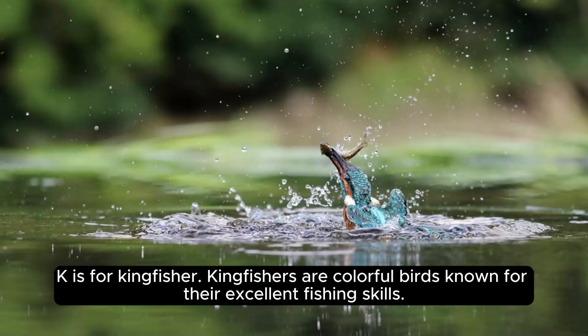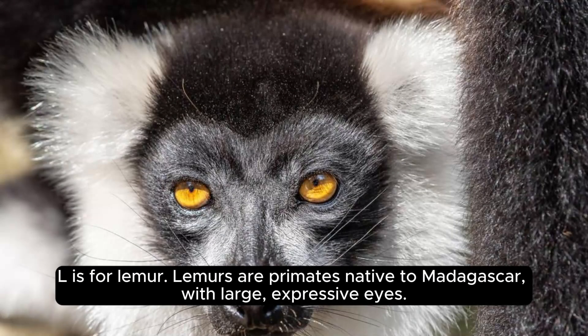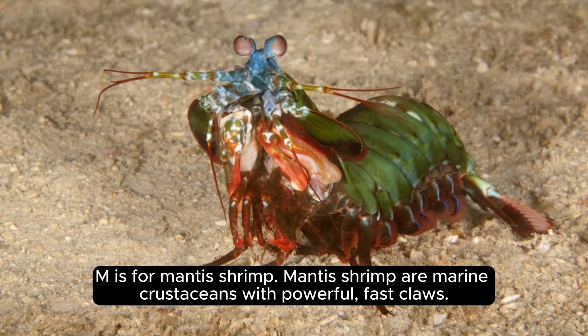K is for kingfisher. Kingfishers are colorful birds known for their excellent fishing skills. L is for lemur. Lemurs are primates native to Madagascar with large, expressive eyes.